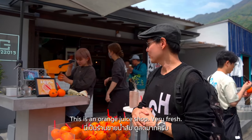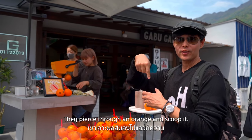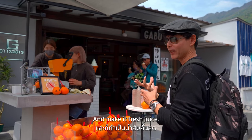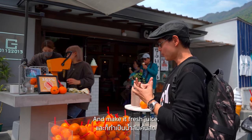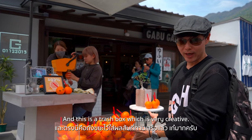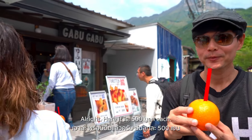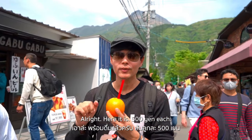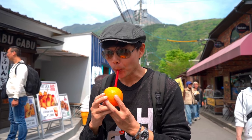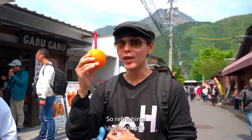There's an orange juice shop which is really fresh. They pierce through the orange and then scoop it to make fresh juice. You can drink it directly from the orange, and there's a creative trash box made from the orange shell. 500 yen each — so refreshing!